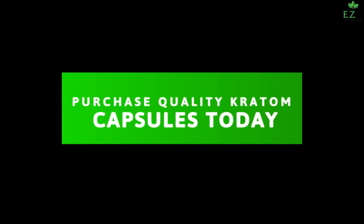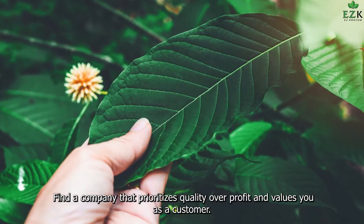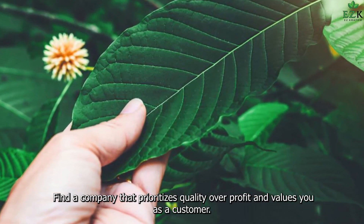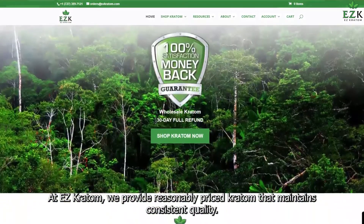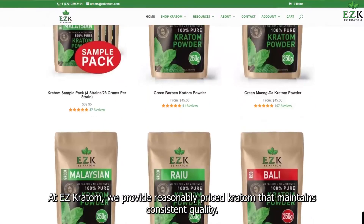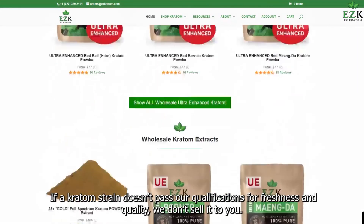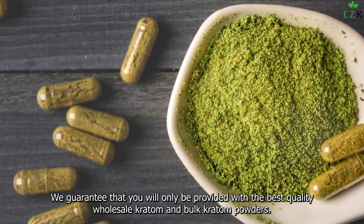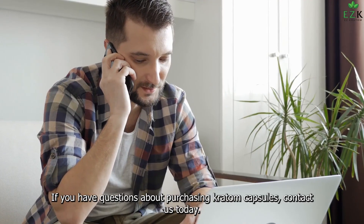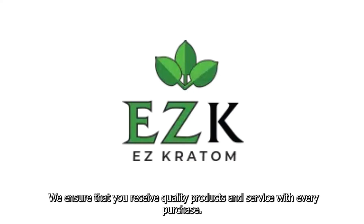Purchase Quality Kratom Capsules Today. Don't waste your time purchasing kratom capsules that aren't high quality. Find a company that prioritizes quality over profit and values you as a customer. Keep these tips for buying kratom in mind as you search for wholesale kratom. At EZ Kratom, we provide reasonably priced kratom that maintains consistent quality. If a kratom strain doesn't pass our qualifications for freshness and quality, we don't sell it to you. We guarantee that you will only be provided with the best quality wholesale kratom and bulk kratom powders. If you have questions about purchasing kratom capsules, contact us today. We're ready and available to answer any questions you may have, and we ensure that you receive quality products and service with every purchase.